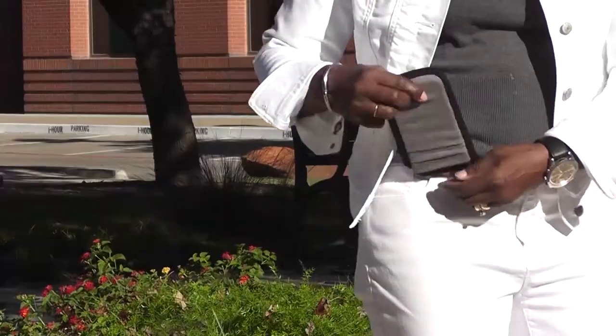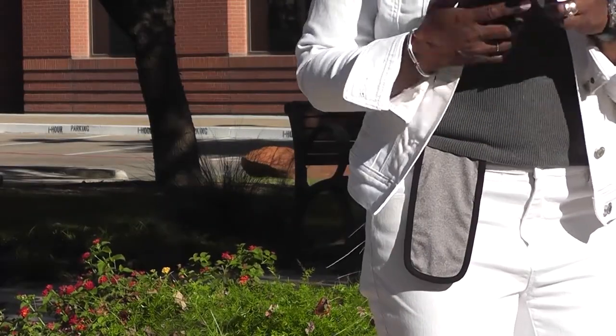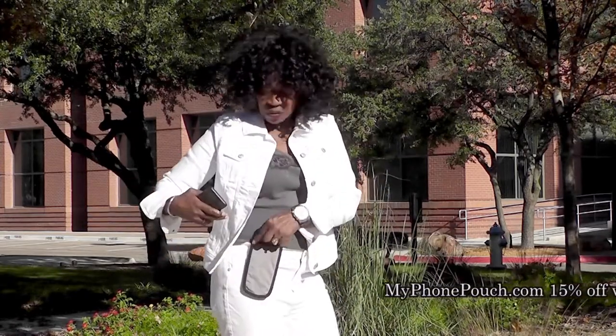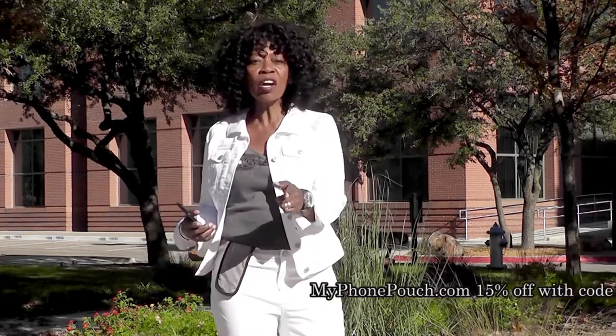Hi, I'm Valder Beebe. I host the Valder Beebe Show, broadcast on radio and television. And this is My Phone Pouch — a great invention. It allows me to go hands-free, pocket-free, purse-free, even belt-free. Head on over to myphonepouch.com.